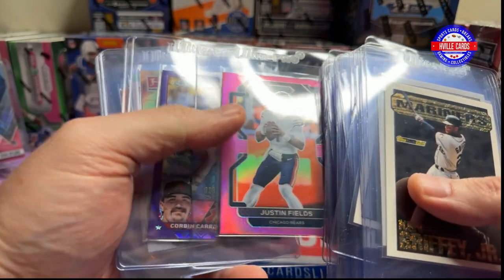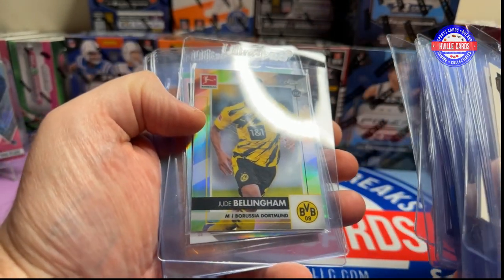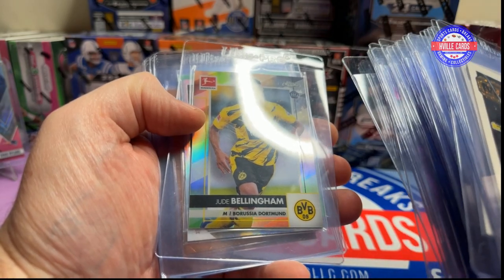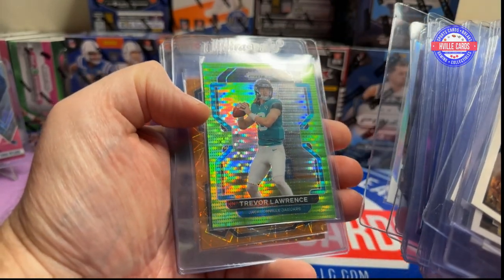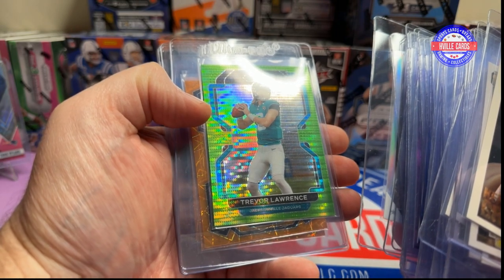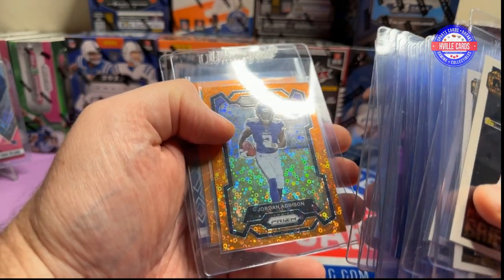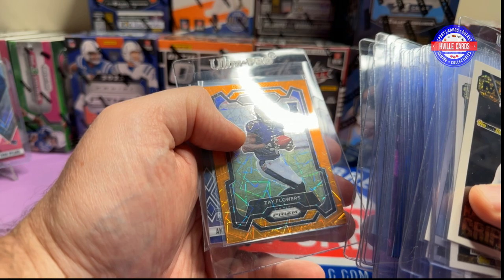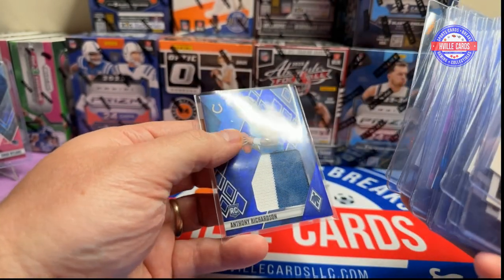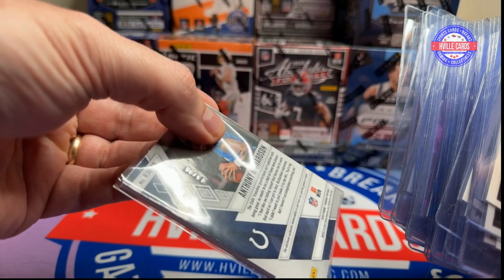Three Bryce Young Panini National VIP Gold cards — one graded to $149, one to $99, and one to $75. Justin Fields Pink Rookie, Corbin Carroll Logofractor out of 250, Jude Bellingham Rookie Refractor — if you don't know, he is amazing. A Corbin Carroll Rookie Sepia, Trevor Lawrence on the Neon Green Pulsar Rookie, Anthony Richardson Rookie Lasers, Jordan Addison Rookie on the No Huddle Disco Balls, a Zay Flowers on the Lasers, and an Anthony Richardson Phoenix Memorabilia to 25. That is going to be my submission.